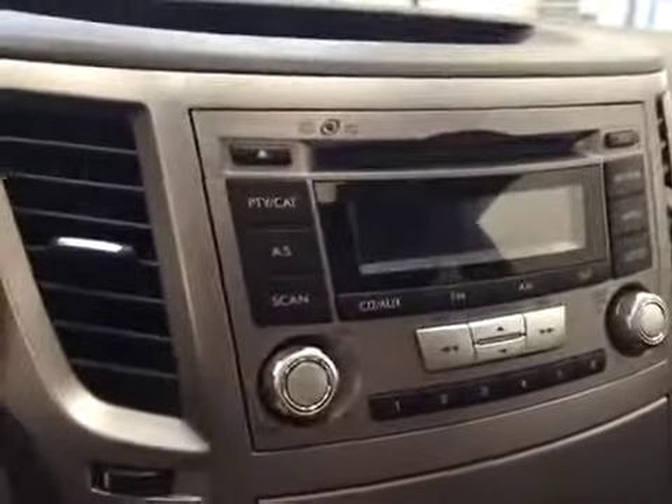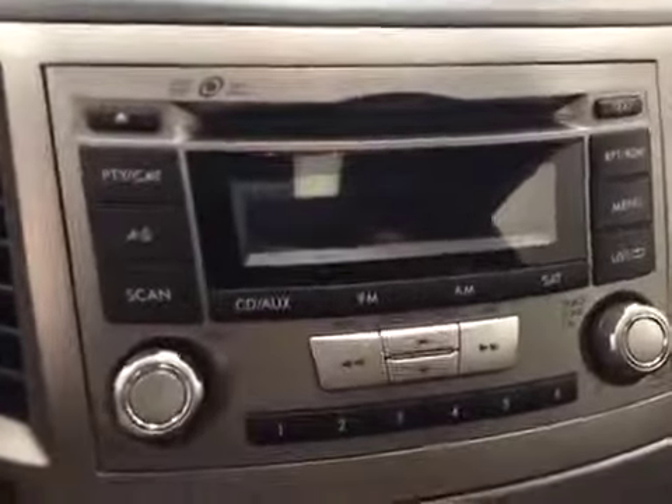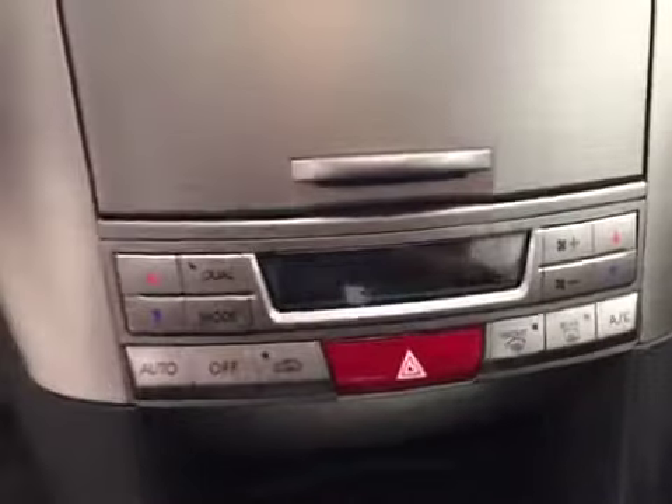Additional interior features include a sunroof, cruise control, CD-AM-FM-XM satellite radio ready, dual-zone electronic climate control with AC and heated seats. Our interior color today is black.